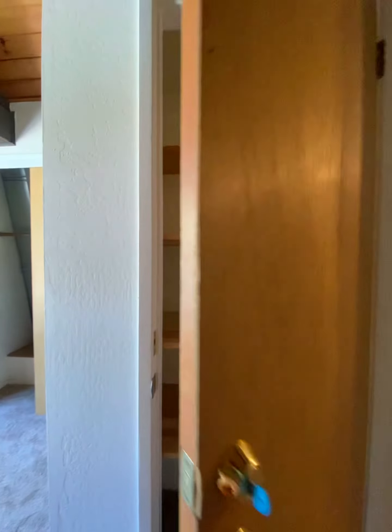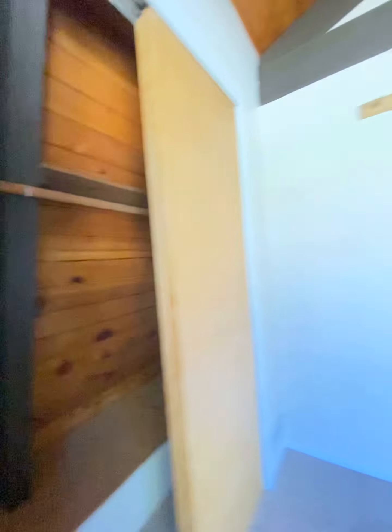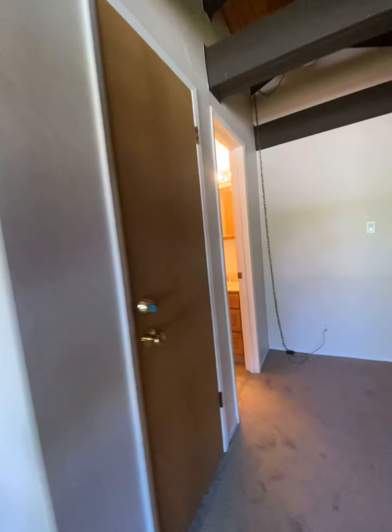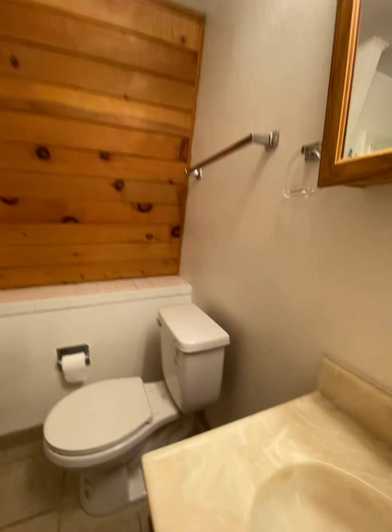This is like an owner's closet — it's got a lock on it, so if you didn't want to rent out the space, you could leave your stuff in there. And there's a little upstairs full bathroom.